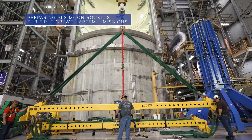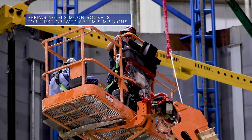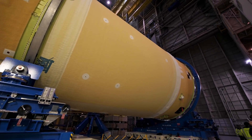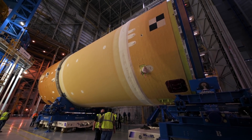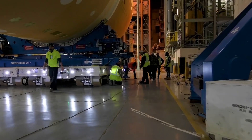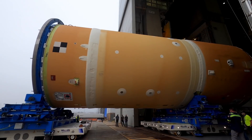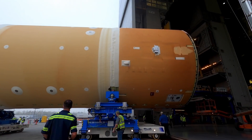As teams continue to prepare our Space Launch System, or SLS, rocket for this year's uncrewed Artemis I flight test around the moon, we and our partners across the country are also making progress building the rocket for Artemis II, the first Artemis moon mission with astronauts. We are also busy manufacturing and testing major parts of rocket hardware for the Artemis III, IV, and V missions. With Artemis, we will land the first woman and the first person of color on the moon and establish long-term lunar exploration in preparation for human missions to Mars.